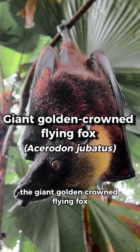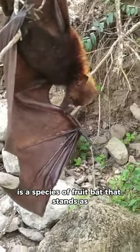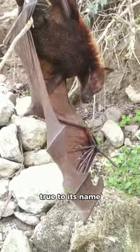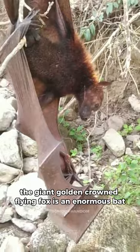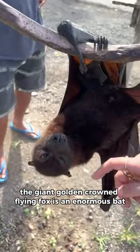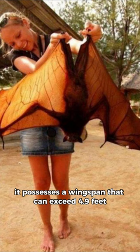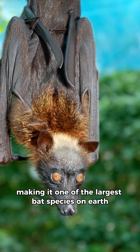The giant golden-crowned flying fox is a species of fruit bat that stands as one of the most charismatic bat species in the world. True to its name, the giant golden-crowned flying fox is an enormous bat. It possesses a wingspan that can exceed 4.9 feet, making it one of the largest bat species on Earth.